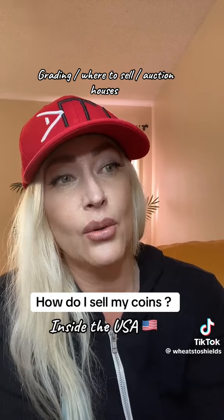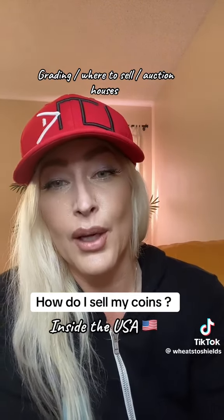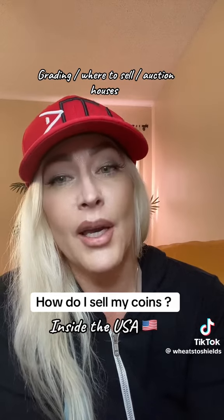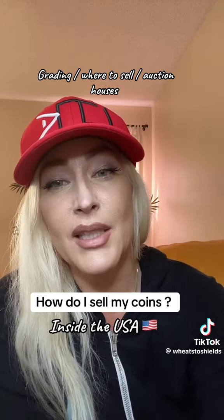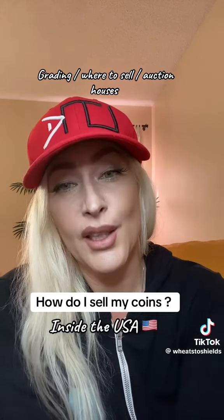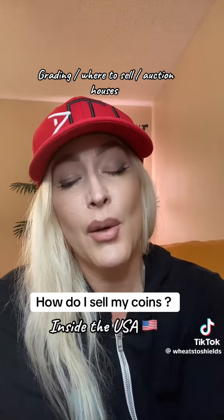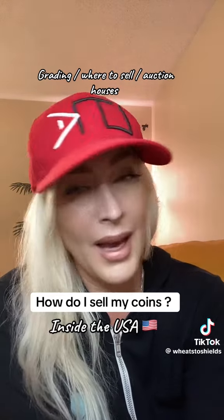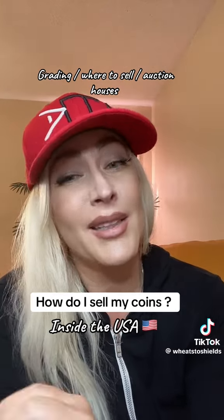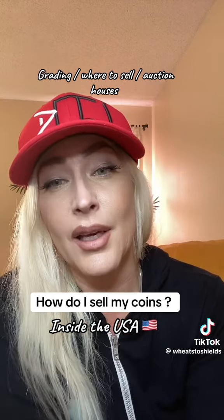I'm just going to talk about lower ticket items — something that might be worth a few hundred dollars. People usually sell on eBay, the Whatnot app, Mercari, or Facebook Marketplace. On these marketplaces, it's a little more difficult to sell if the coin is not already graded and authenticated, because there's a lot of bad listings out there. Not everything needs to be graded, because it costs money to get something professionally graded and verified.